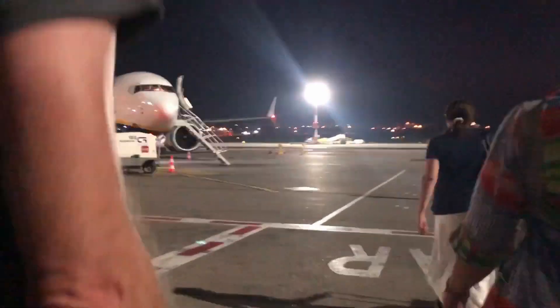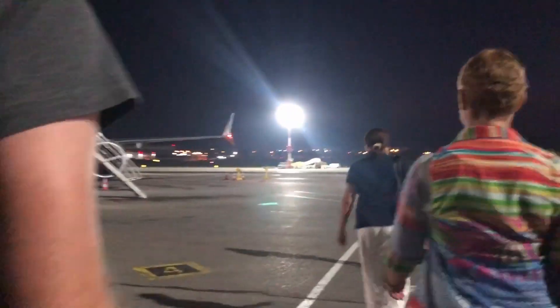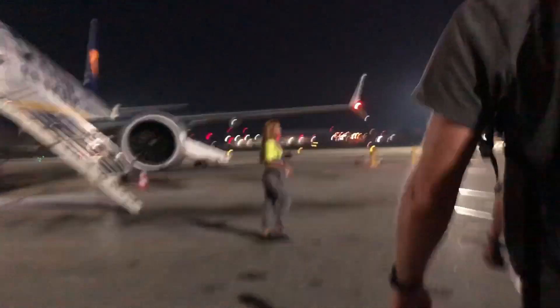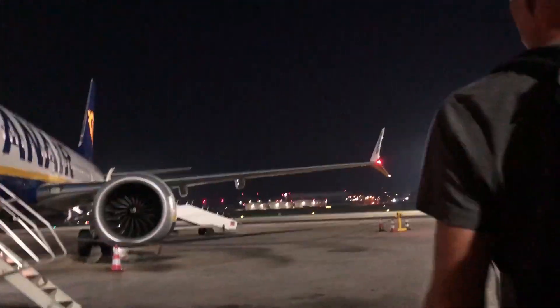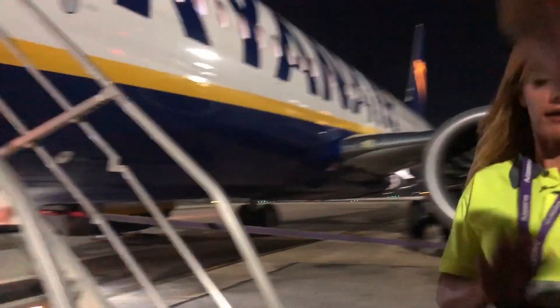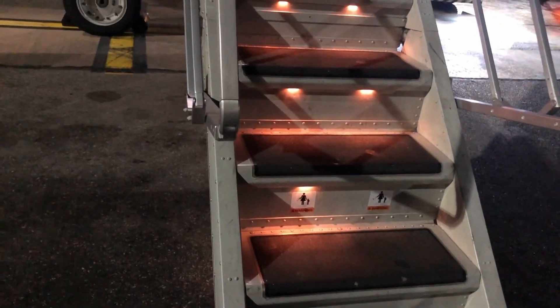We've finally received our boarding call, and here's our plane for today. It's just a bit over a year old Boeing 737 MAX 8-200 — the special Ryanair version with more seats and extra built-in stairs. It's quite a nice aircraft, and it's obviously very new.